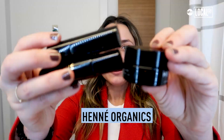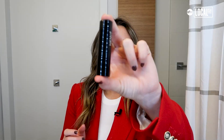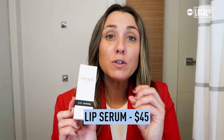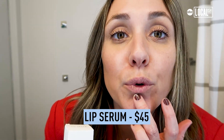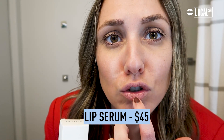Next, let's talk lips, because they really suffer in the winter — dry and chapped. This brand, Henna Organics, has an entire system for it. They've got a lip serum, a lip mask, and a luxury lip balm. I love the packaging. The lip serum is really to help improve the appearance of lines, especially when lips are all cracked and dry.